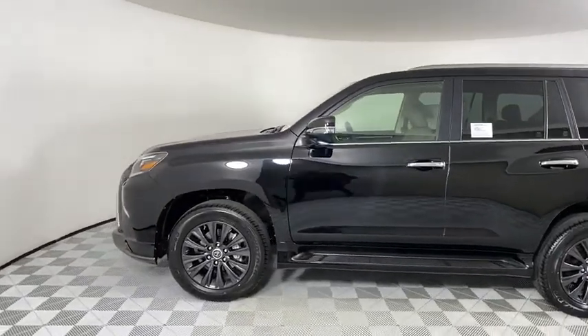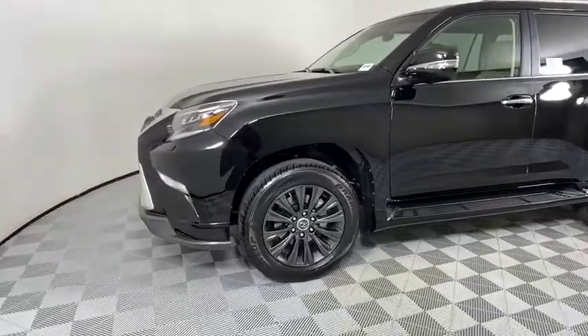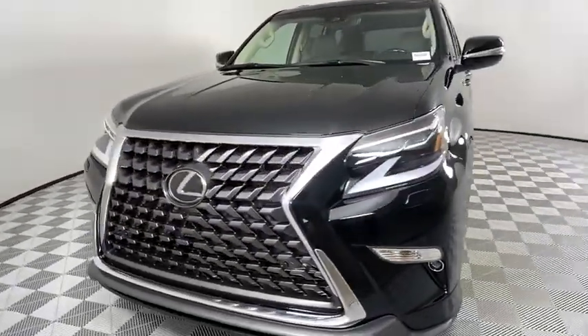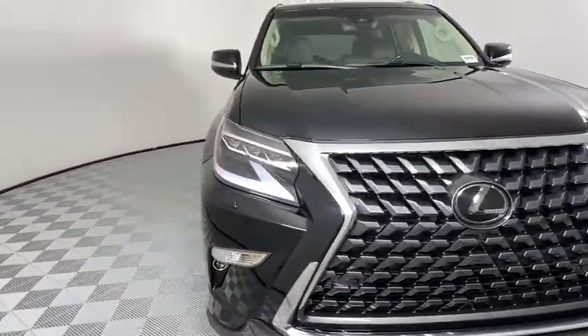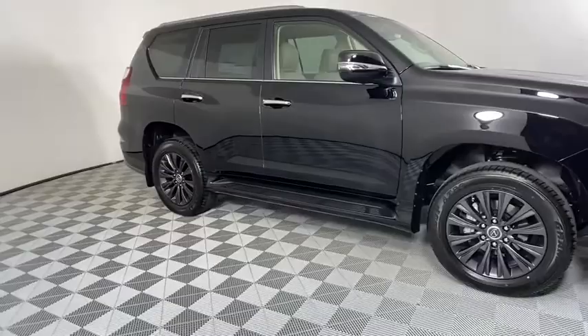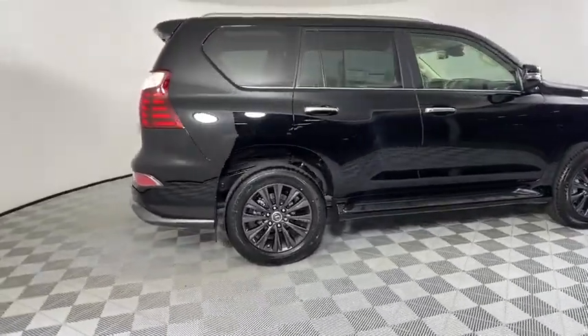Come test drive the 2020 Lexus GX. The Lexus GX is a luxurious SUV that provides plenty of hauling functionality with its third row seating, but also has the capability to take off-road. The GX lets you ride in style while still providing you with plenty of versatility. Here are some of this vehicle's great options.